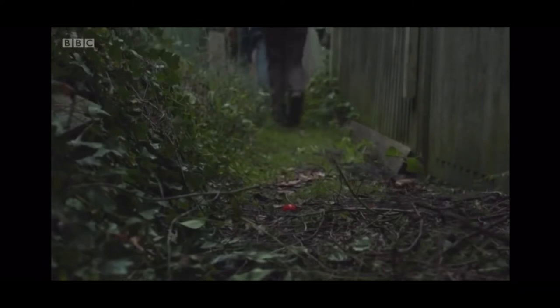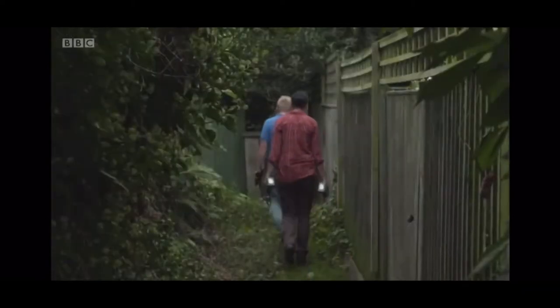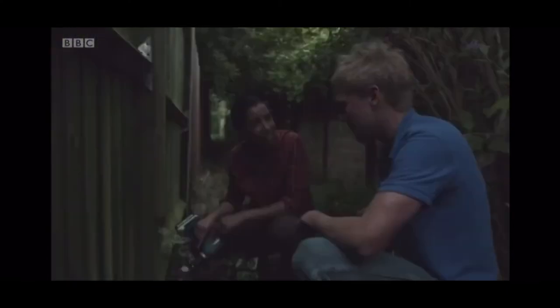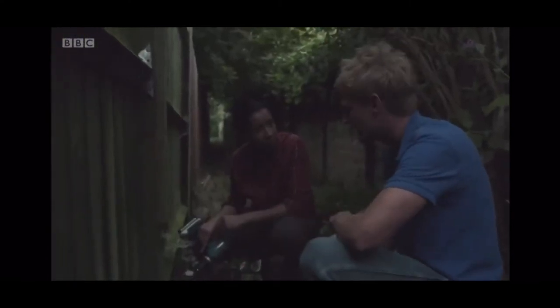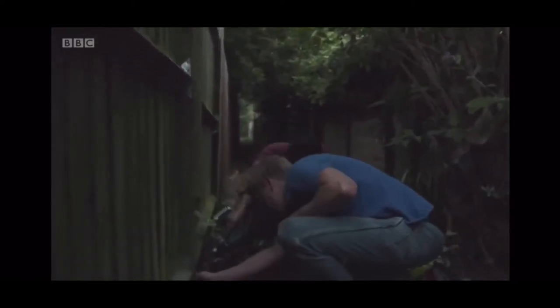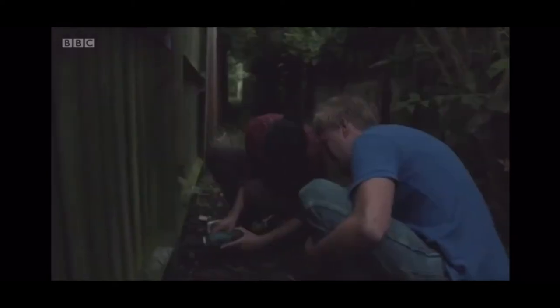Henry enlists another neighbour for the Hedgehog Highway. With hedgehogs unable to get through a back fence, a hole is made to connect the garden to the network of land beyond. Hedgehog Street has so far signed up 10,000 gardens to be hog superhighways, but with 25 million homes across the UK, there's still a long way to go.